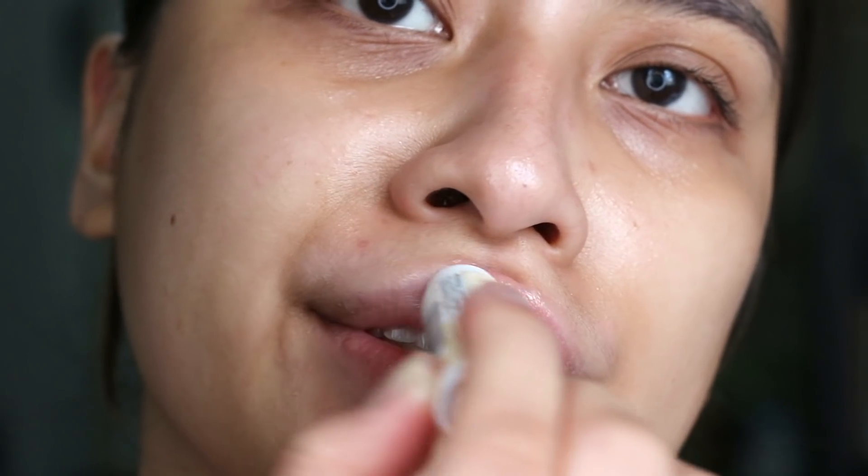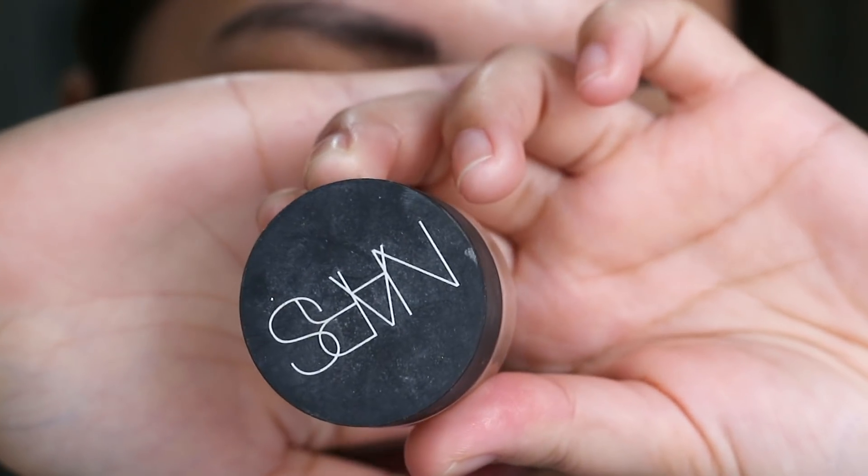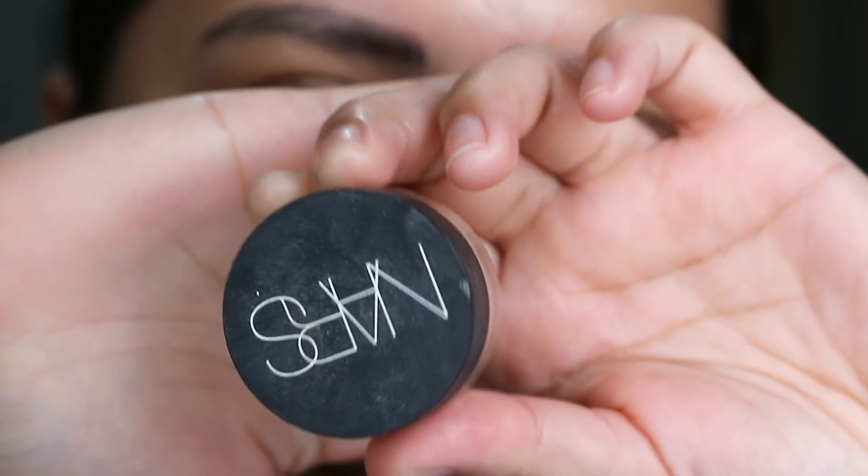Next is my favorite lip balm of life, which is the Burt's Bees lip balm. Again, this has no color at all — it will just naturally enhance the lips that you already have. The next thing is the main reason I got into makeup: concealer.